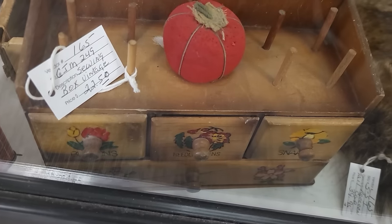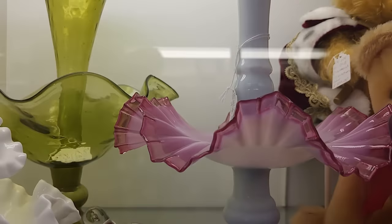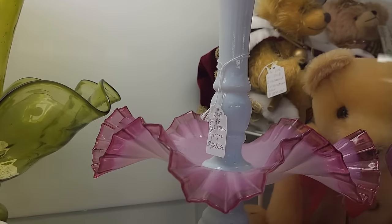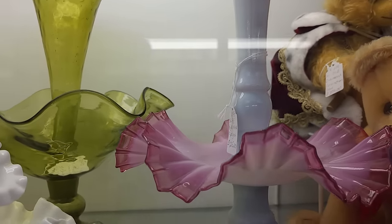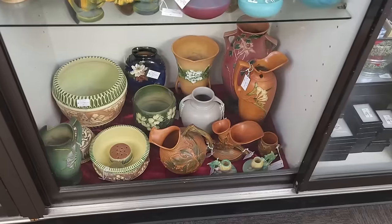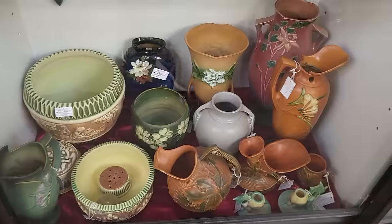This little sewing box is cute — Mama Pam has that in her sewing room. Look at the epergnes in here — single horn, $125 on the pink one, I can't quite make out the tag for the green one. And then so many Precious Moments. This whole case is just filled with so many pretty pieces of pottery.